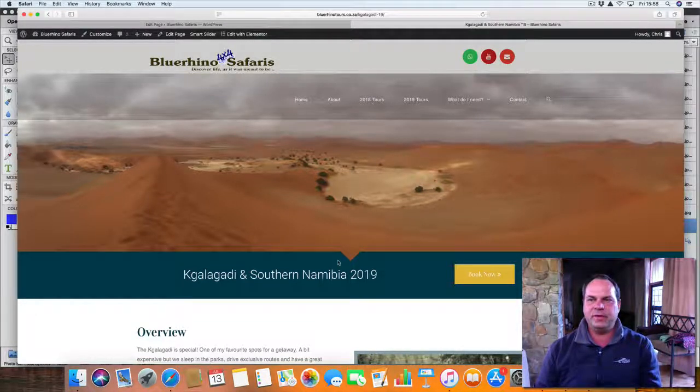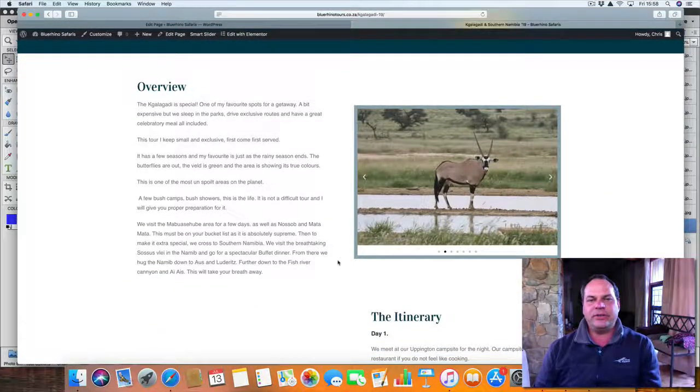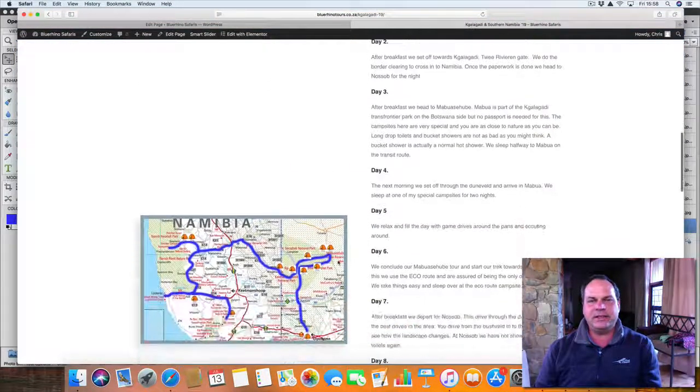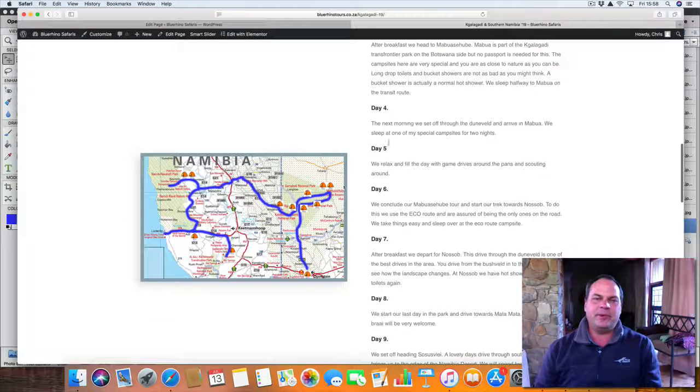This is the page for the Kalahari and southern Namibia. Sossusvlei — if you haven't been there, this is what Sossusvlei looks like from the top of the dune. If you haven't climbed the dune yet, that's a job and a half! Really nice trip. Let's get to the map and we can discuss the itinerary a little bit — the full itinerary is on the website so you can look at it at your leisure.